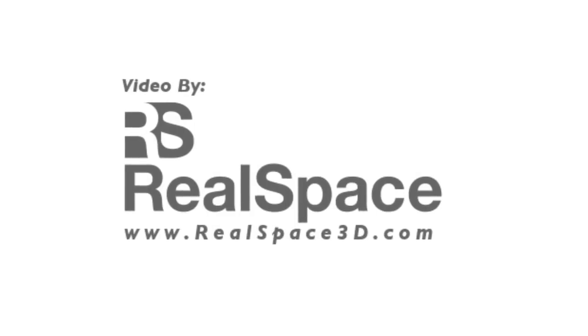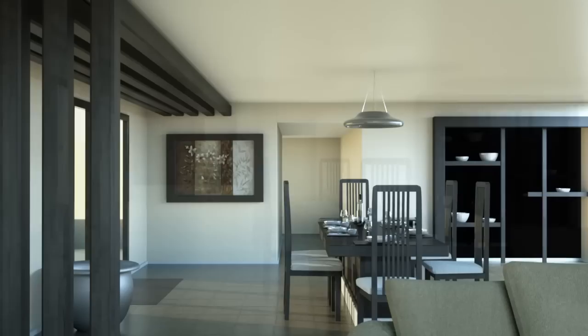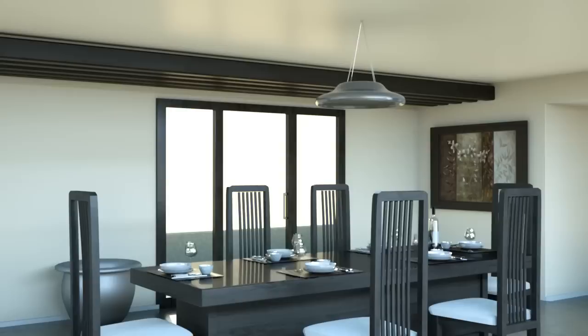RealSpace is a 3D design studio and we provide professionals like you with exceptionally high quality 3D rendered images and animations. Our stunning photorealistic media helps our clients communicate their vision to their clients, or in any situation where approvals are required, such as regulatory boards and even potential buyers.